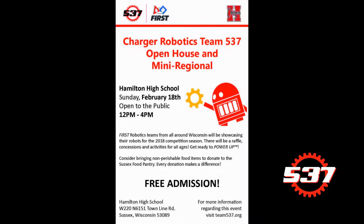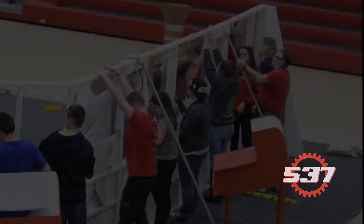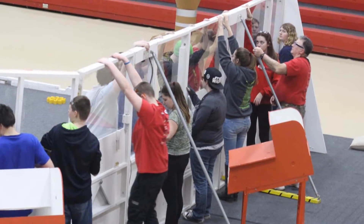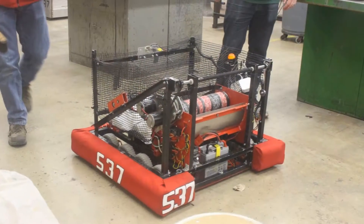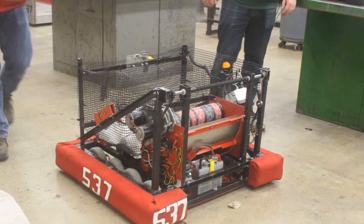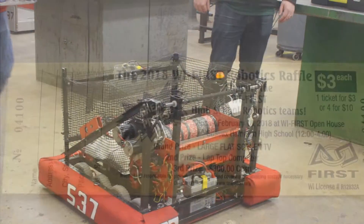Charger Robotics Mini Regional is on February 18th at Hamilton High School in Sussex. There you can see more than a dozen robots in action and get a feel for how a real competition regional works. Many FRC teams from across Wisconsin will come to test and enhance their robots before ship day, February 20th. Admission is free. Join the fun from noon to 4pm. Everyone is invited.